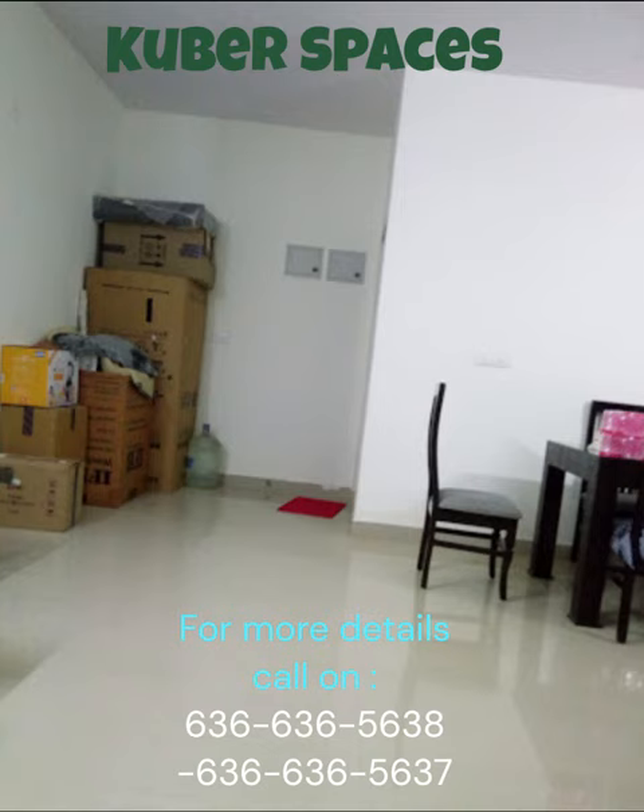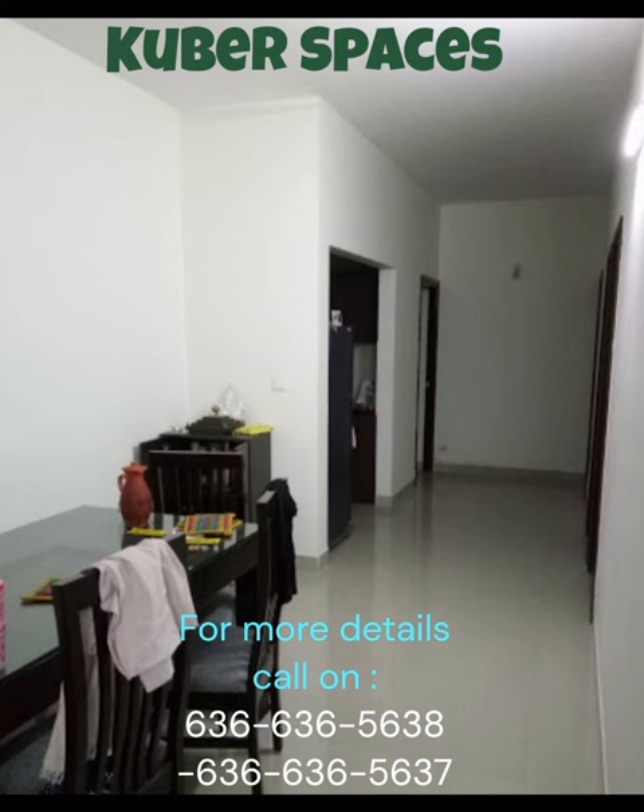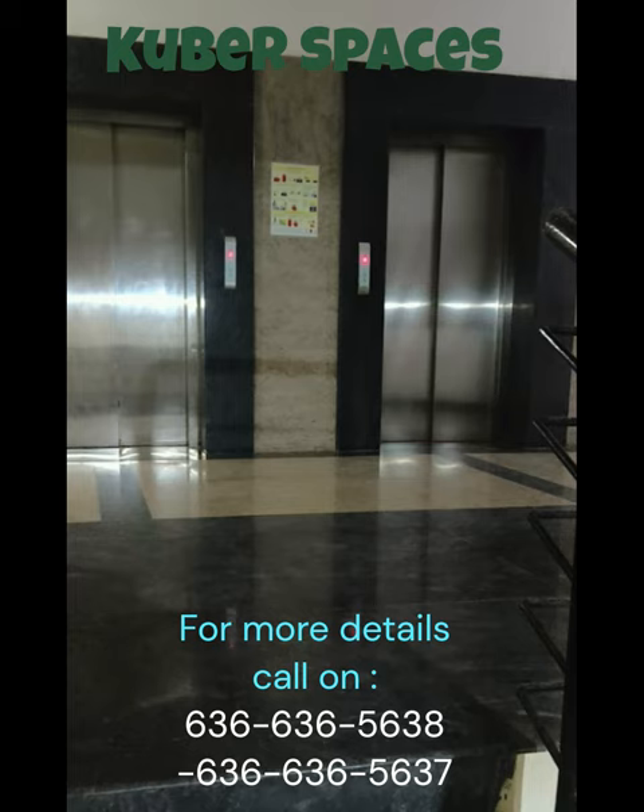Whether it is investing in a new property or looking for a luxurious lifestyle, this apartment is the perfect investment opportunity for you. In addition to its prime location and interior features, the apartment also offers a host of amenities to enhance your living experience.